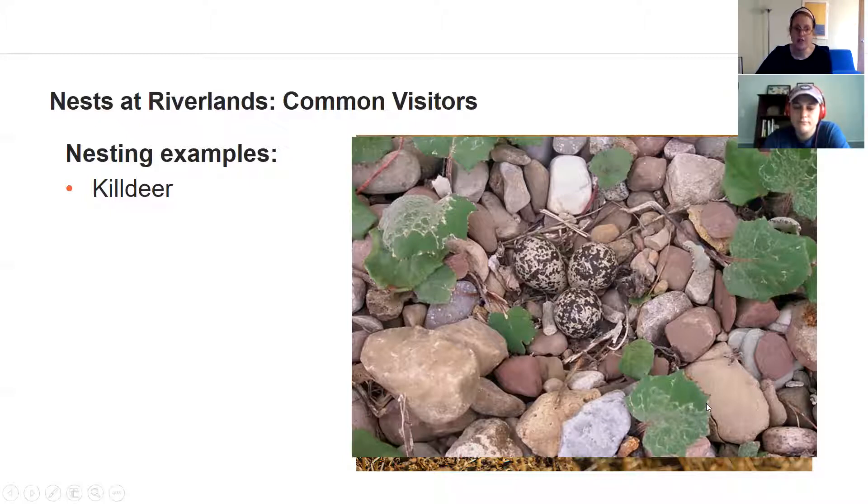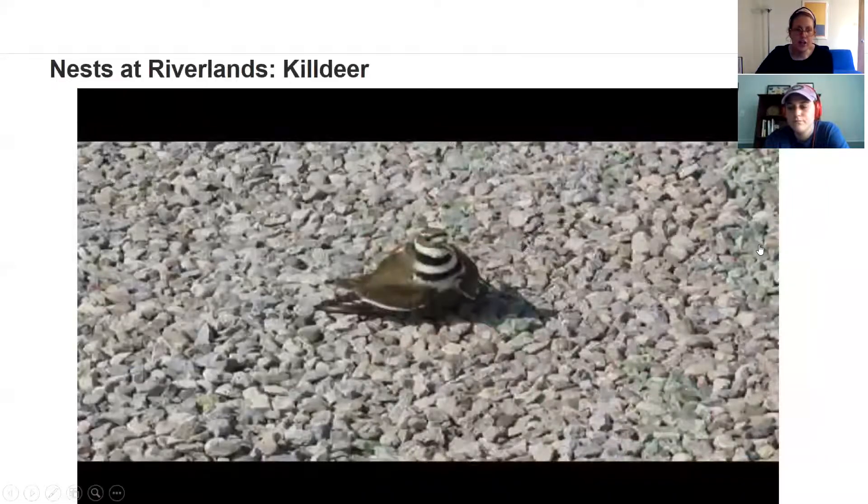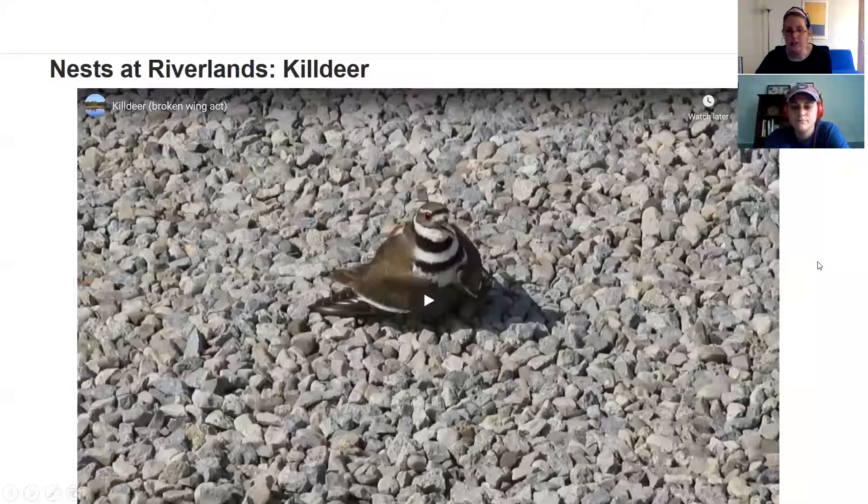But Killdeer have developed a really special behavioral adaptation that helps them deter predators. We're going to share a short video of what it might look like if you happened upon a Killdeer nest. They'll try to make a lot of noise and move around to get you to go after the adult bird rather than the nest. They'll make a lot of noise, then pretend their wing is broken and run away from the nest, trying to lure the predator toward the adult bird and away from the nest.